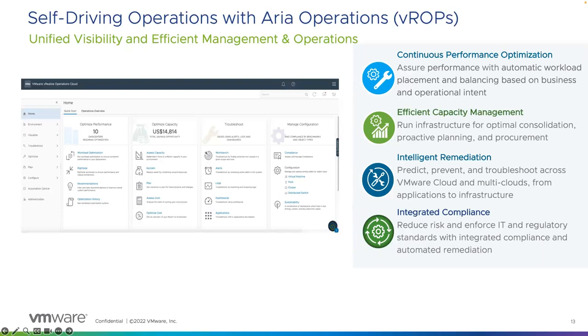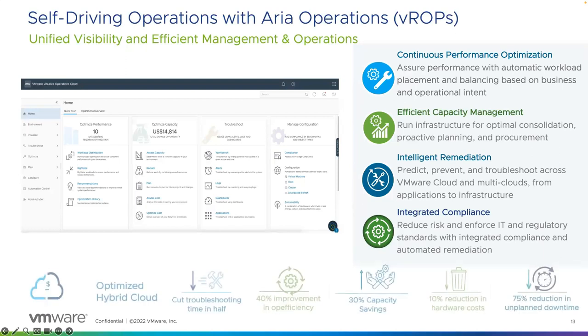As an aside, many organizations now have sustainability targets. Within ARIA Operations, you can create dashboards and reports that provide information on CO2 usage and help track against those targets. At the bottom, just some of the key benefits of ARIA Operations — the numbers will vary depending on your customer, but the benefits are real. Reducing unplanned downtime, reducing hardware and capacity costs, and improving operational efficiencies and reducing troubleshooting and recovery time are all valuable to any business.